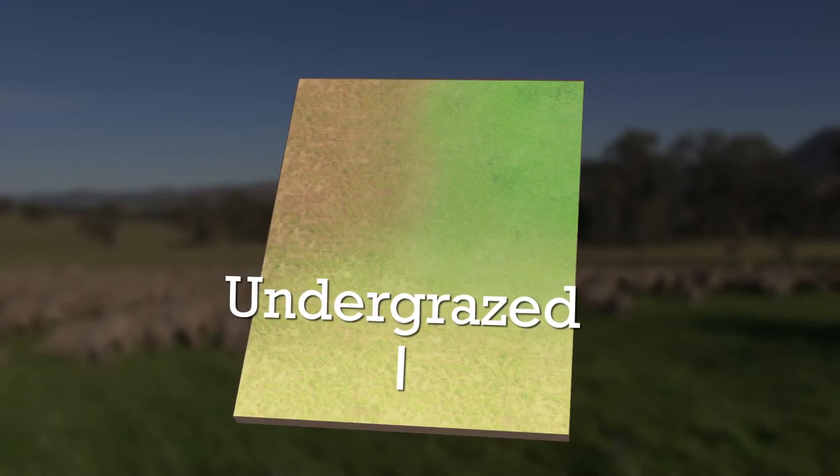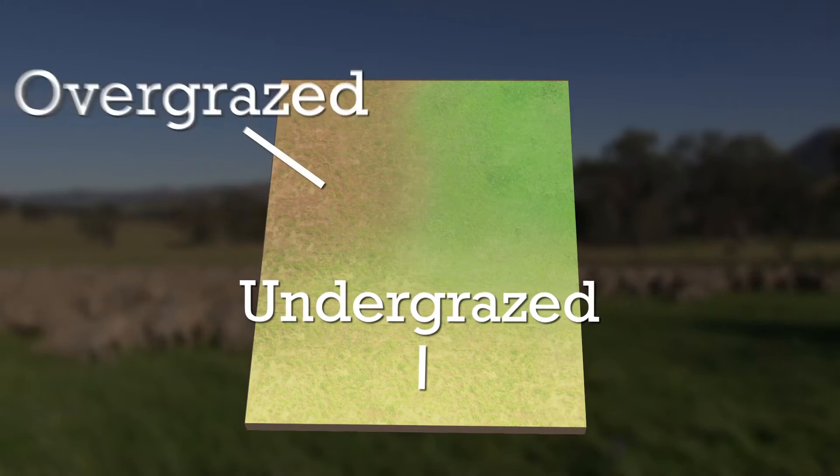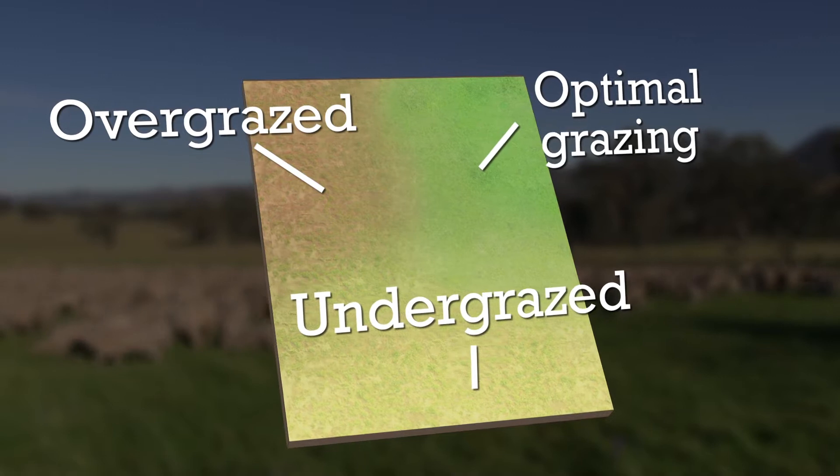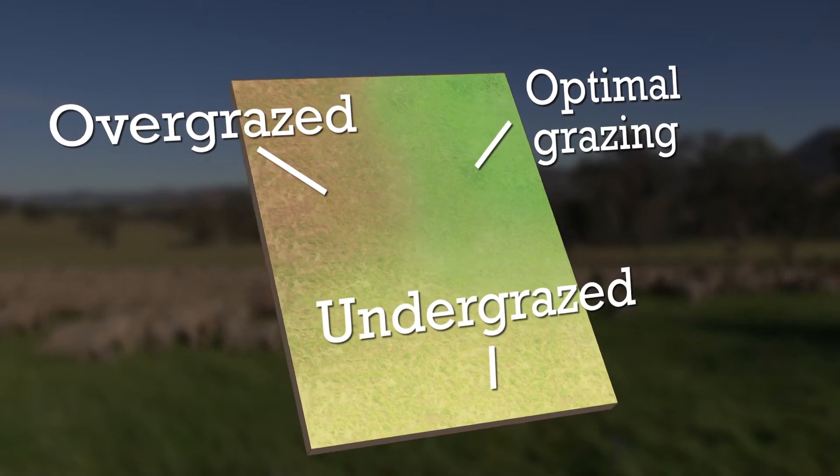The south side was being undergrazed, the north-western side was being overgrazed, and the eastern paddock was being grazed just right — optimally.